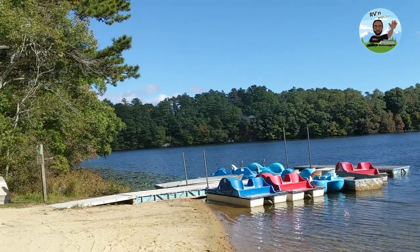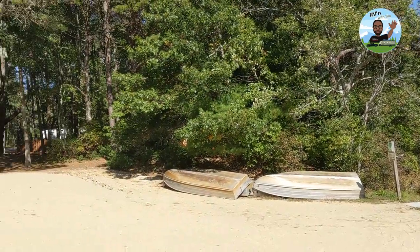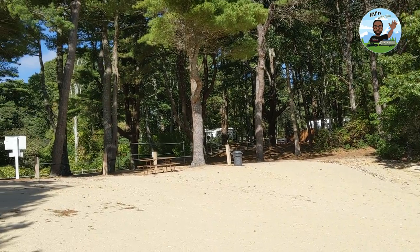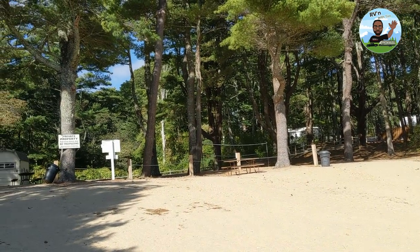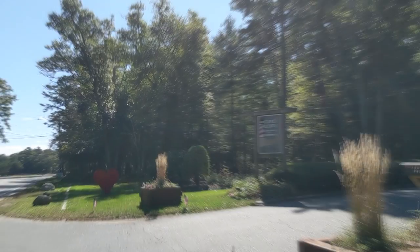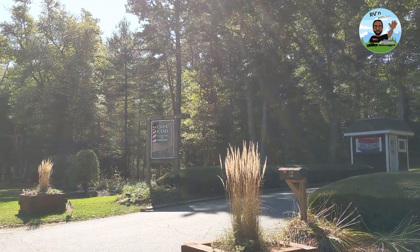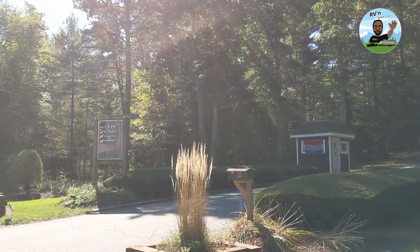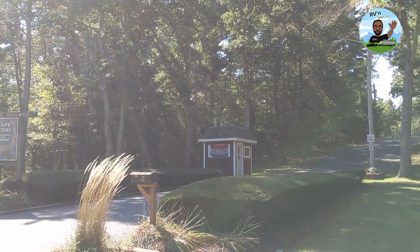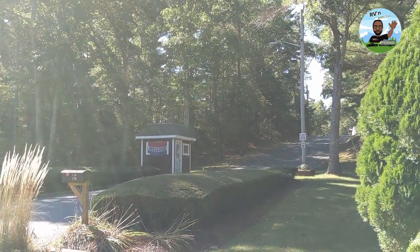It's Tuesday and not a lot of people are here today, so basically I got a lake to myself — the whole beach. I'm out front of Cape Cod Camp Resort and Cabins here in East Falmouth. We've been here since Saturday evening and it's now Tuesday, staying another day.